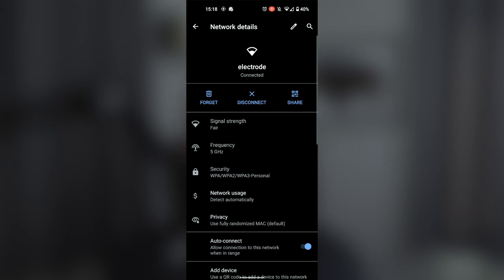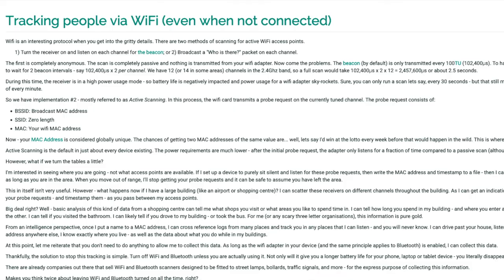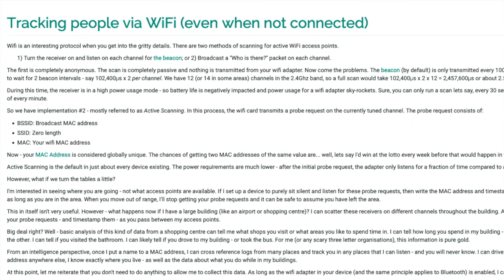GrapheneOS by default randomizes your MAC address for these probe requests, and each time you connect to a network. This means your privacy is preserved if you're walking around a store or your city and your phone is searching for a Wi-Fi network. In addition, each time you connect to a new wireless network — such as your home or open Wi-Fi at your job — your MAC address is randomized, so they are unable to track the times you connect or your habits because your MAC address is changing each time. To me, this is huge. There's no reason why you need to essentially provide your fingerprint when connecting to a network or just walking around. I believe Android 10 supports this, so it might not be unique to GrapheneOS, but iOS doesn't support it.